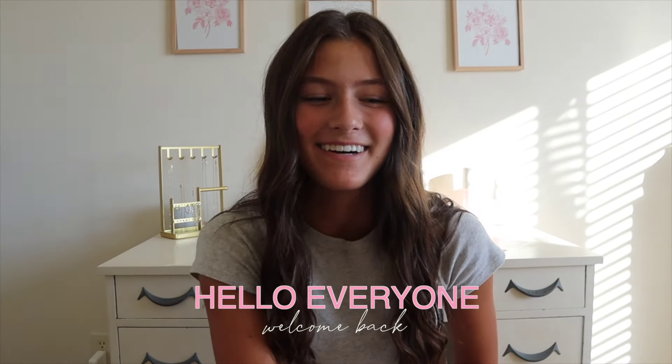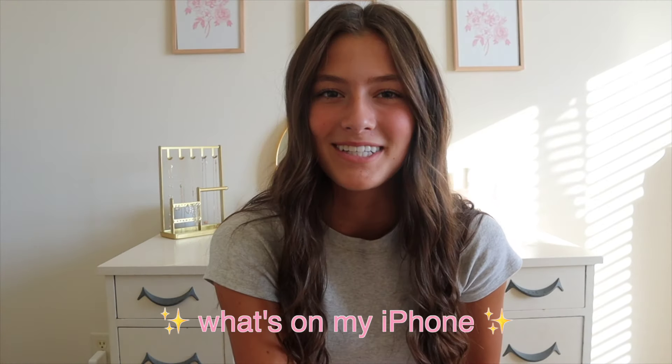Hello everyone, welcome back to another video. Today I'm going to be filming a "What's on my iPhone." This video has been highly requested recently, so I figured I'll finally give you guys what you want to watch.